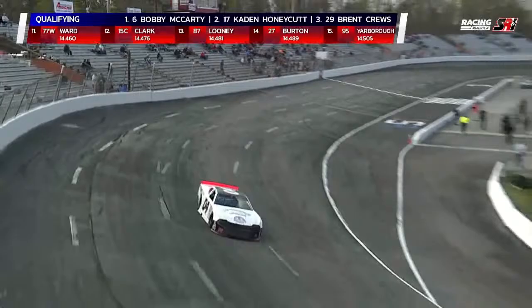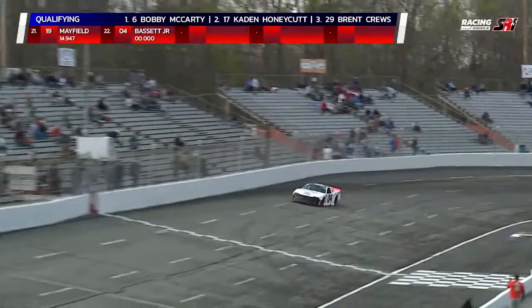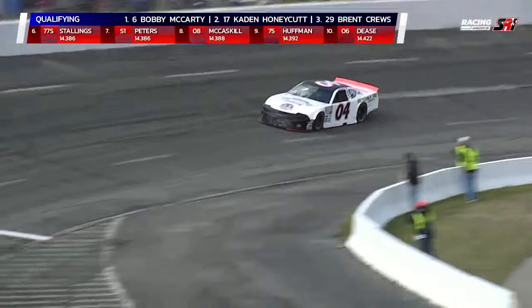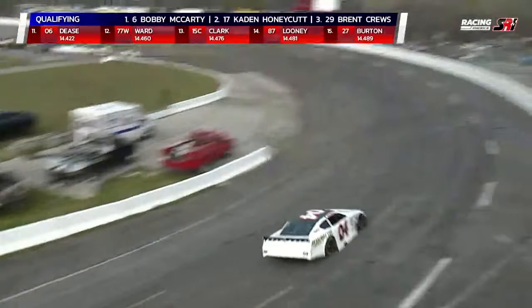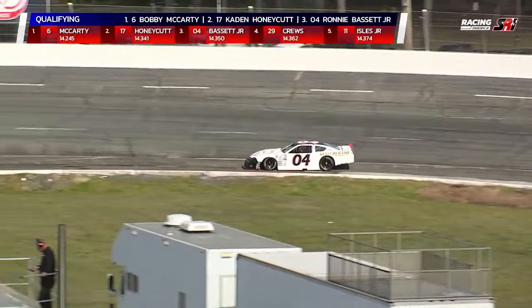Qualifying now is a Bessemer Tire and Auto Chevrolet out of Winston-Salem, North Carolina — Ronnie Bassett Jr., finished seventh in Cars Tour points last year. Ten-time winner in the old UARA Stars late model tour, some wins in what's now the ARCA Menards Series East, and some Xfinity starts the last couple of years. He's come back concentrating on late model stocks. First lap: 14.416. Second lap: 14.350 — that's a pickup. That's third quick for Ronnie Bassett Jr.